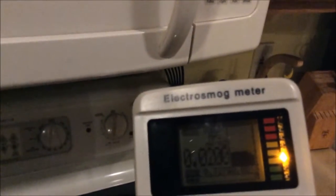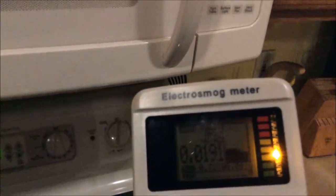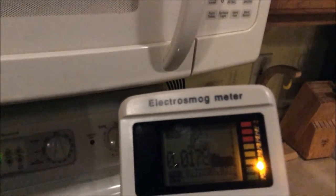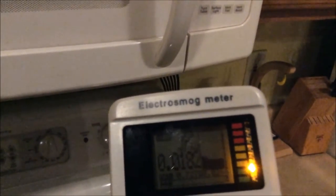Here we have our Coronet electrosmog meter, and as you can see there's a relatively low level of background radiation in our environment right now. So I'm going to put this glass of water into the microwave oven.